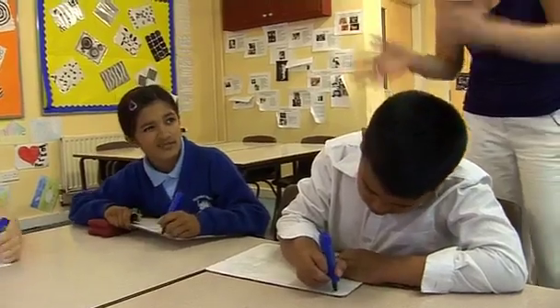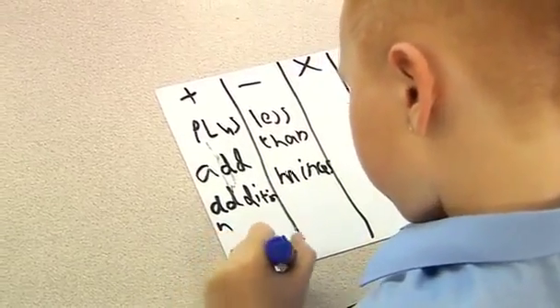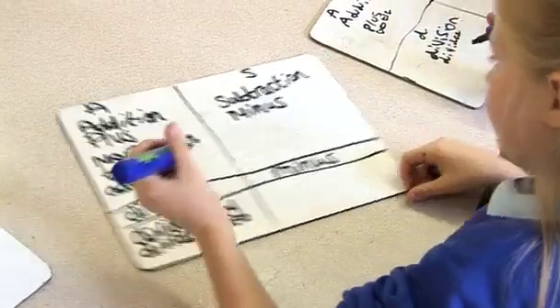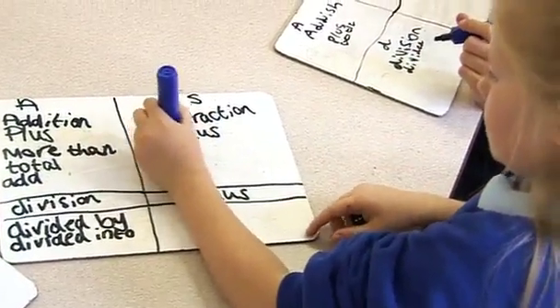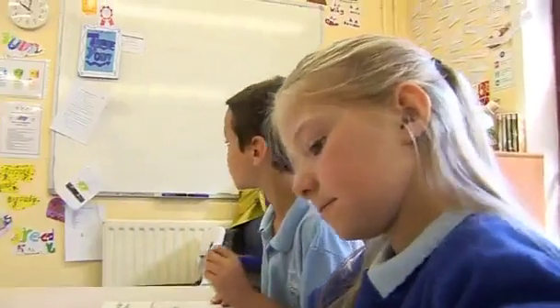With the key skills sessions we ask teachers to deliver three key skills sessions a week as a minimum. Because it's only 20 minutes it flies by and it's got to be really precise teaching. I've found the best way to deliver a session is to start with a really short, snappy mental or oral starter which gets the children engaged.